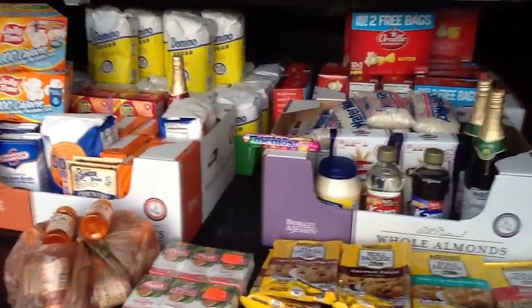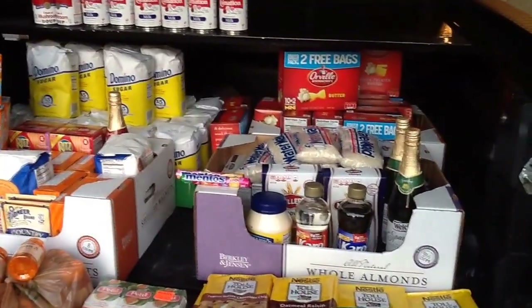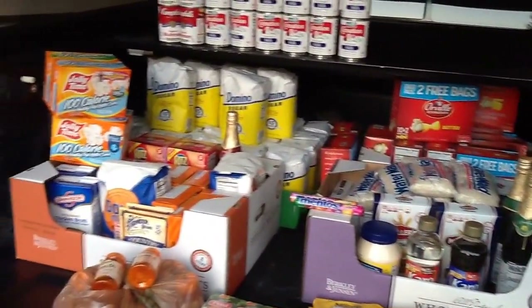Hello everyone, this is Jade from Never Extreme. I am going to try to quickly go over this Publix haul.